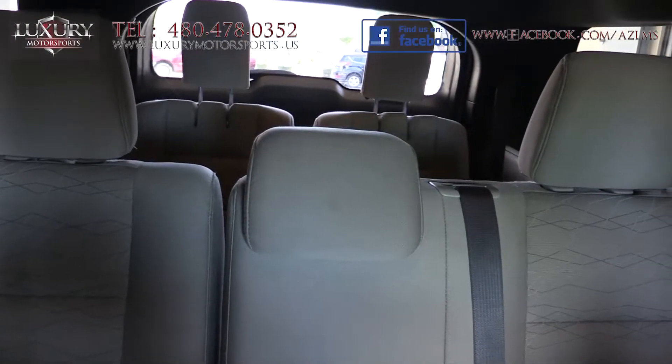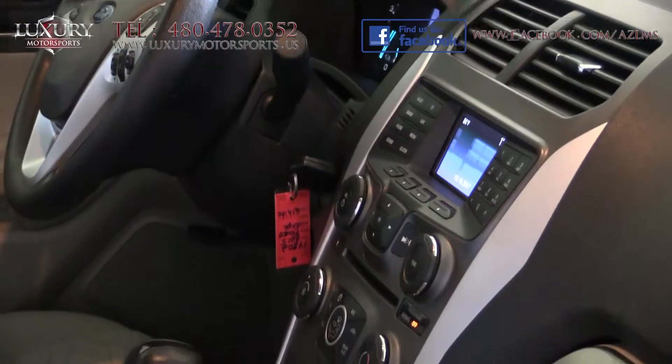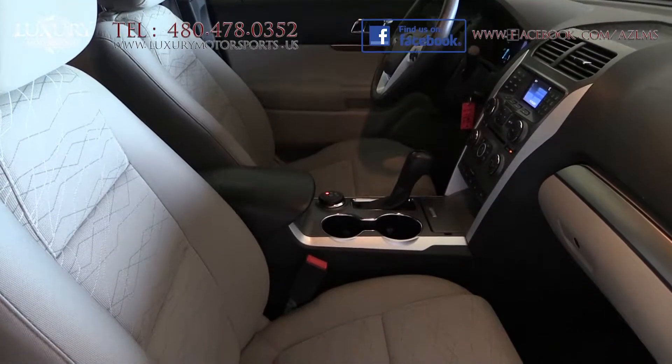With a quiet interior boasting high-quality materials that are luxurious and attractive, with very supportive front seats.